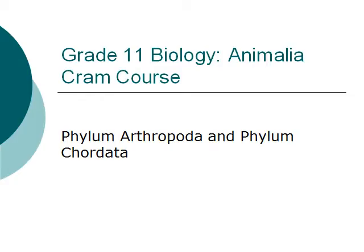Hello, everyone. Welcome to Grade 11 Biology, the Animalia cram course. In this lecture, I will talk about the phylum Arthropoda and the phylum Chordata.